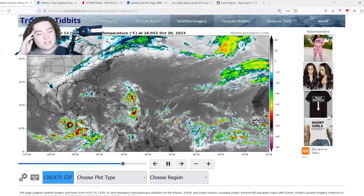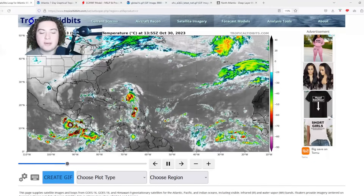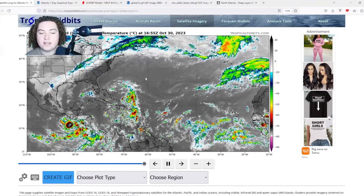What is up, weather enthusiasts! I'm your host, Pat's Path Predictor. Let's get right into the weather. Here's the situation we have for you: we currently have Invest 96L that is rapidly deteriorating in organization, and we also have a new area of interest.